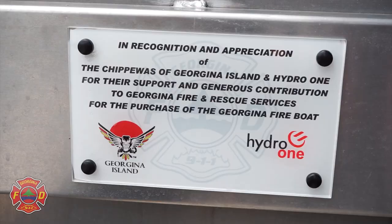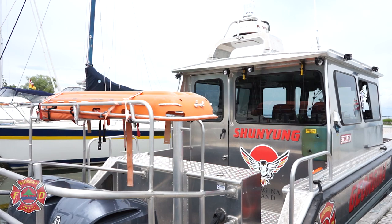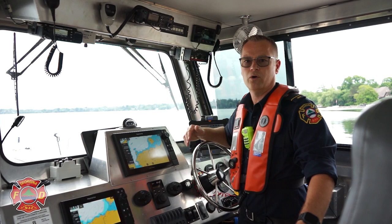Our primary response for this boat is protecting the islands — Georgina, Snake, and Fox — for fire suppression and medical emergencies, transferring personnel and equipment to those types of calls. So whether it's a medical on Georgina Island or some type of fire, this vessel is used to transport personnel and equipment.